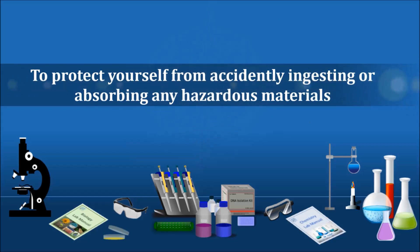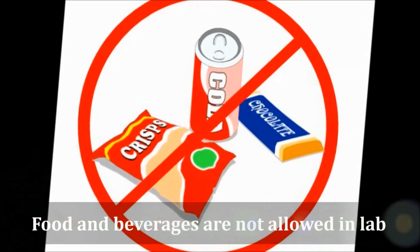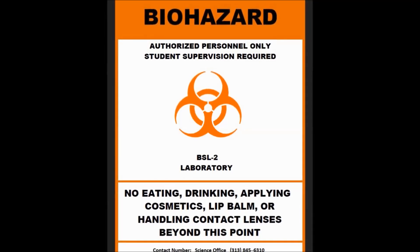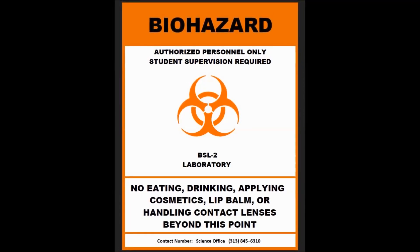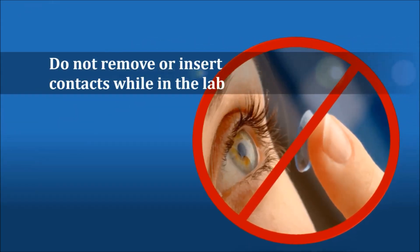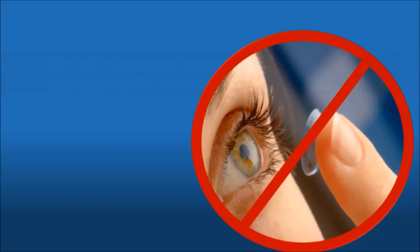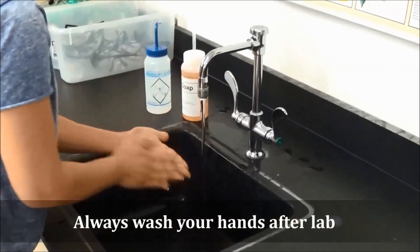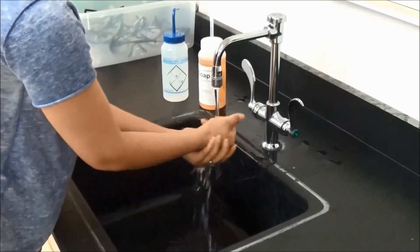To protect yourself from accidentally ingesting or absorbing any hazardous materials, food and beverages are not allowed in lab — no exceptions. This includes chewing gum, applying cosmetics, or applying lip balm. This rule is also a Michigan law for all laboratories that handle hazardous chemical or biological materials. Please refrain from removing or inserting contacts while in the lab, as contacts can easily absorb any residual chemical or biological material that may be on your hands. And of course, always wash your hands thoroughly after lab — lab chemicals and bacteria are not something you want to transfer to your food, clothing, or cell phones.